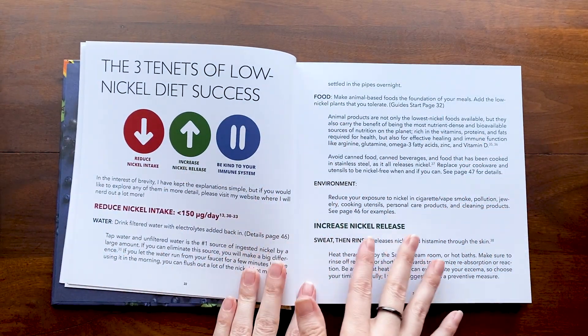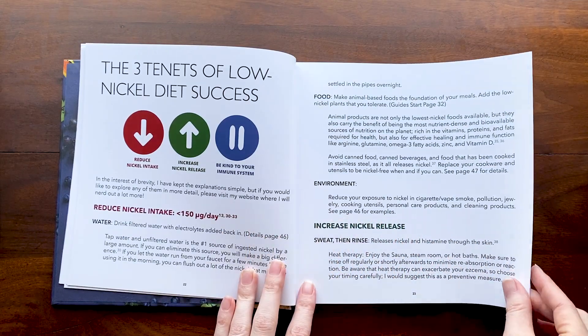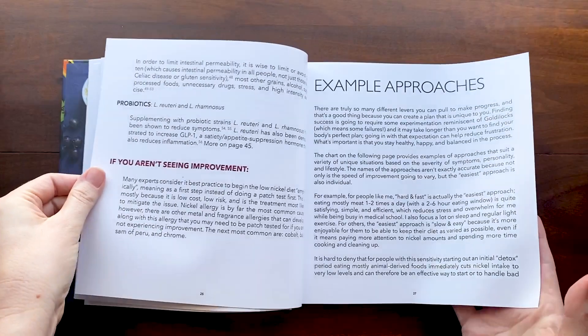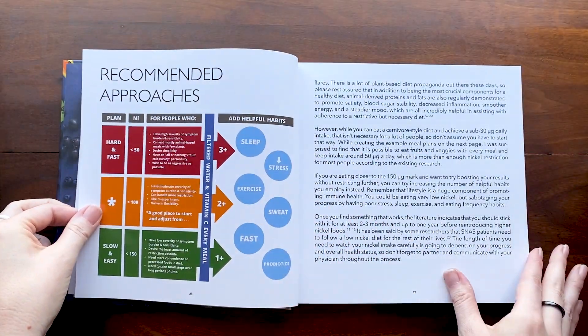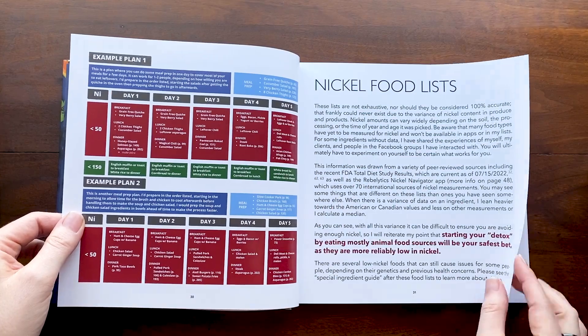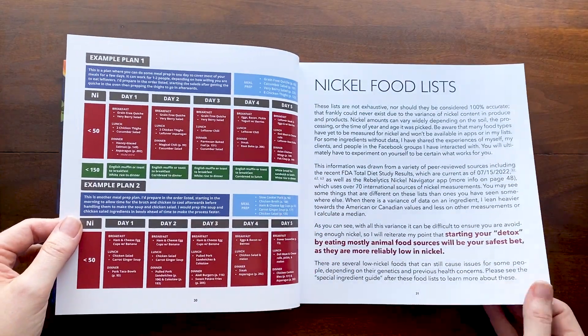Then I go through the three tenets of low nickel diet success — very similar to what's on my website. I talk about approaches and include a couple of meal plan examples with recipes from the book that you can try.